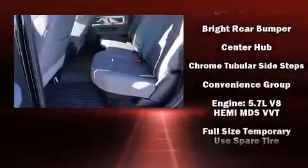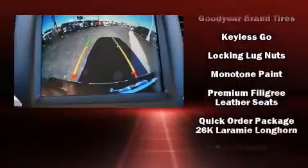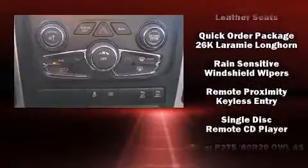Safety equipment has been integrated throughout, including front and side impact airbags, brake assist, and four-wheel disc brakes with ABS.